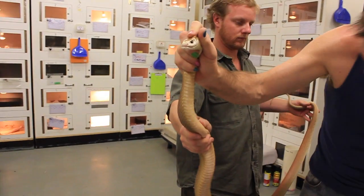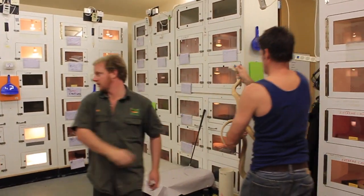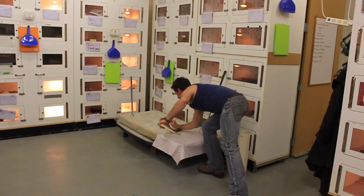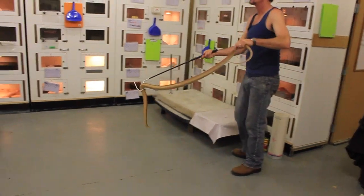They'll start monitoring you for any signs of venomation, and that might be that you start to get really nauseous, you start to get really shaky, you get the shakes, all kinds of other symptoms. Once you start to show those symptoms, that's when they'll start to inject you with the antivenom.